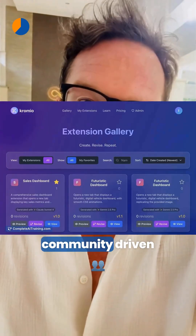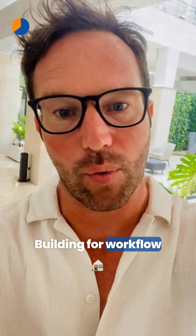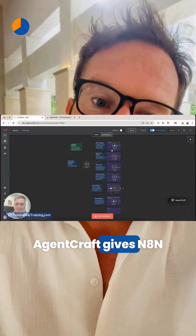Chromio.ai enables you to create and revise Chrome extensions from text prompts or images, featuring a community-driven gallery and feedback system to streamline extension building.